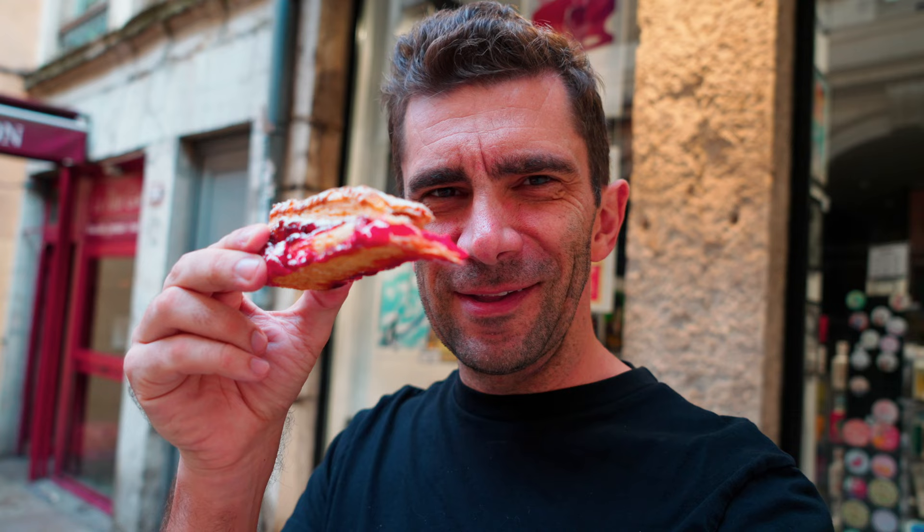Hey everybody, today I'm in Lyon, France, and I am going to show you what breakfasts and pastries look like in this thousand-year-old historical city — the capital of food in France.